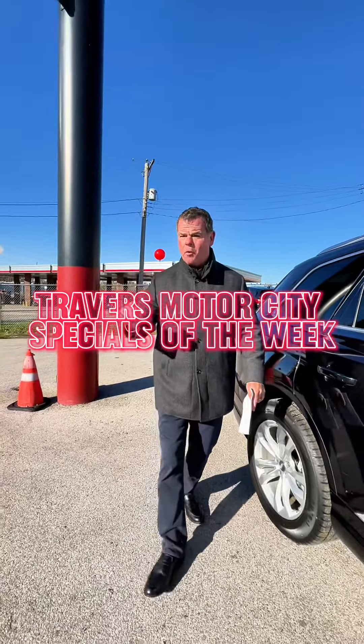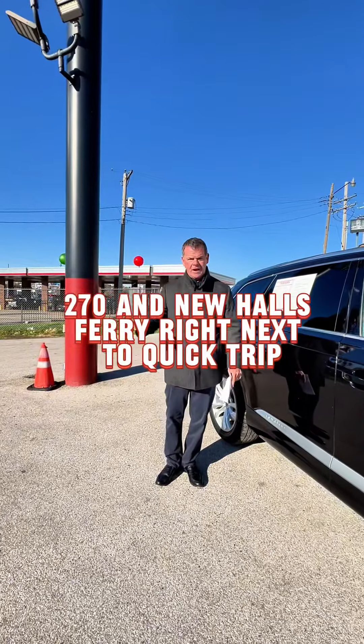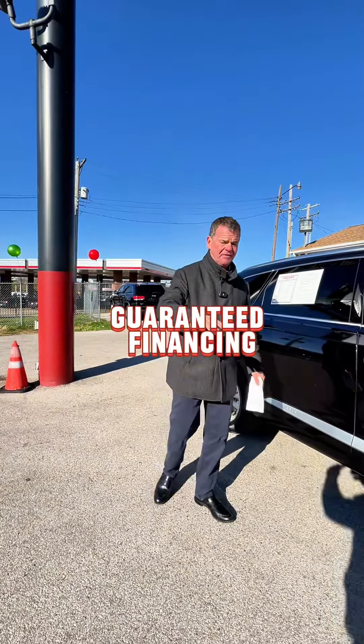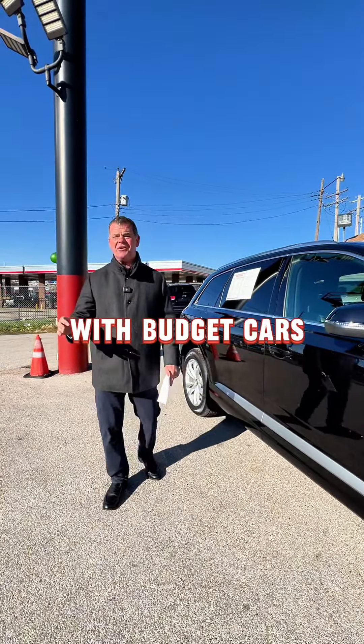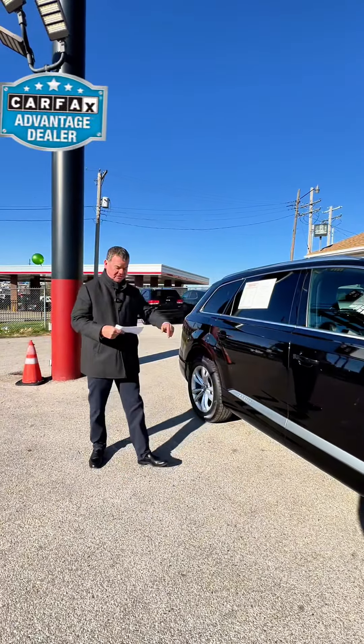Welcome to Motor City. We've got four specials of the week. We're at 270 in Newhall's Ferry, right next to Quick Trip, part of the Travers Automotive Group with guaranteed financing, with 1,500 late model pre-owned vehicles in stock with budget cars starting at $99.95. Come check us out at Motor City. Let's get started.